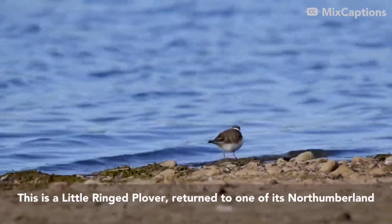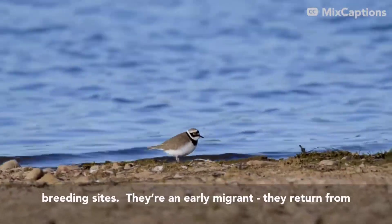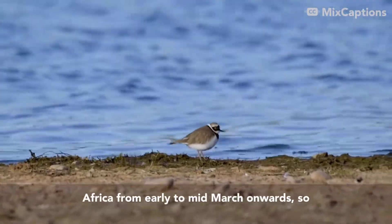This is a Little Ringed Plover, returned to one of its Northumberland breeding sites. They're an early migrant — Little Ringed Plovers return from Africa from early to mid-March onwards.